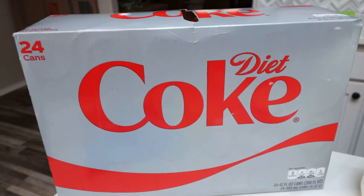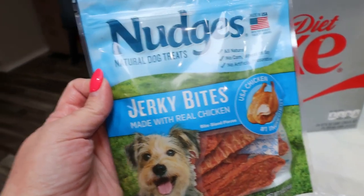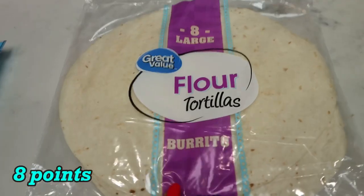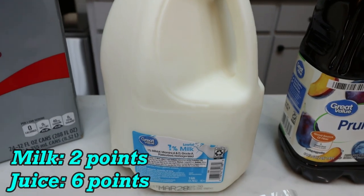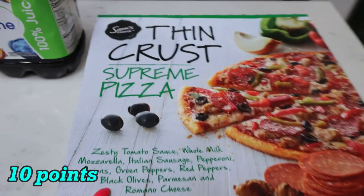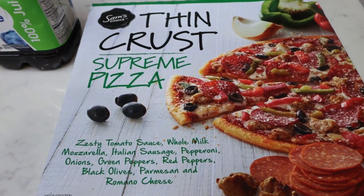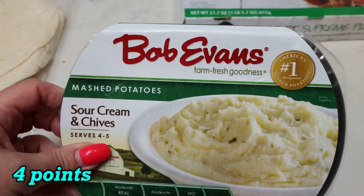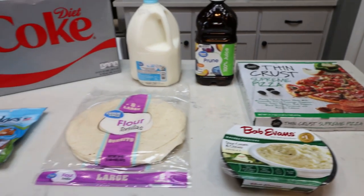I always pick up a case of Diet Coke for Troy. We got some dog treats since we don't have many left — these are the Nudges jerky bites made with real chicken, and we plan on taking them on our three-day road trip to Arizona. Flour tortillas for Troy — he asked for these and has been making quesadillas to use up meat and cheese. I also picked up some milk and prune juice for him, one more frozen pizza, and a pack of Bob Evans sour cream and chives mashed potatoes as a side dish for dinner this week.